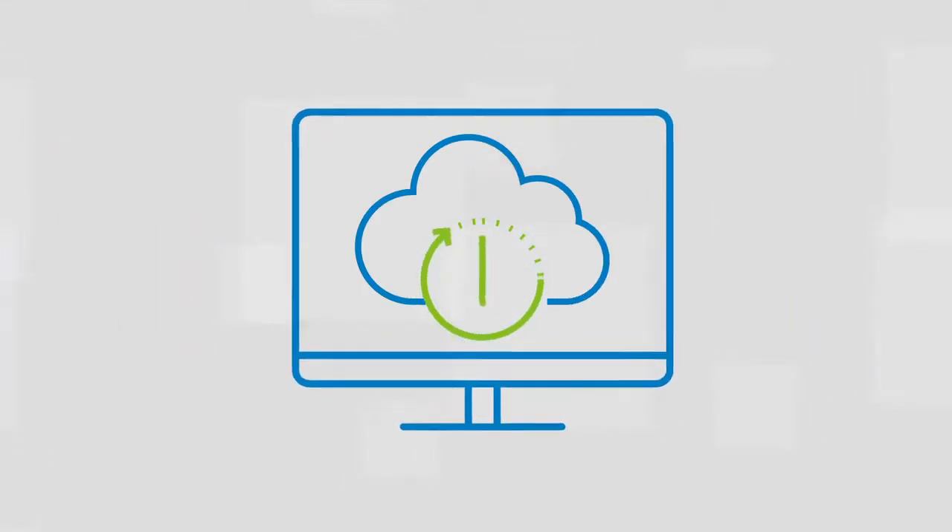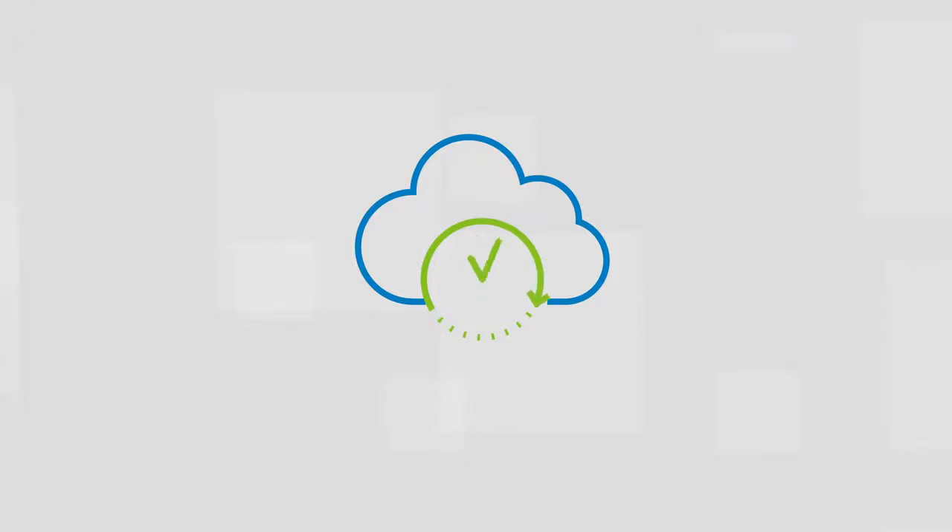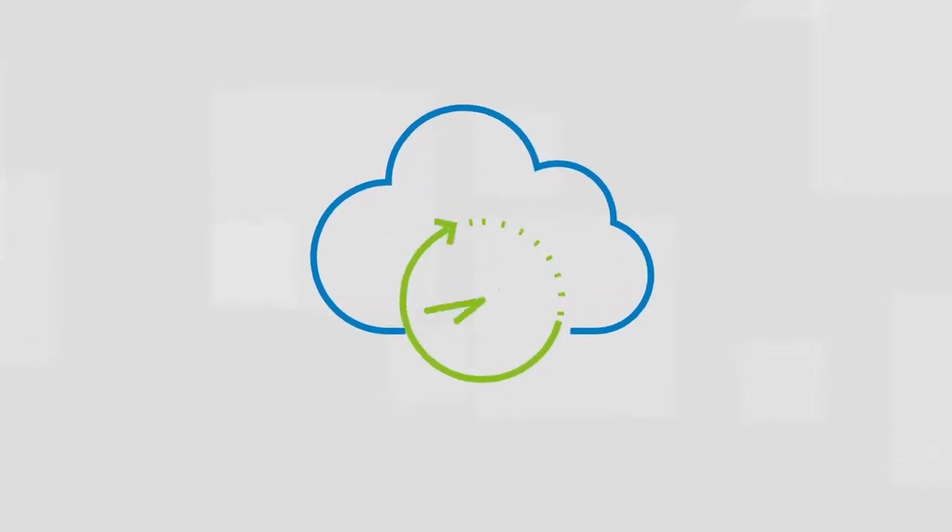Find out how real-time data entry from Basecone will drive your efficiency and half the time you spend on data entry.